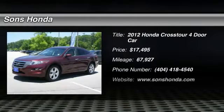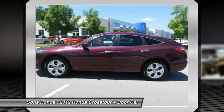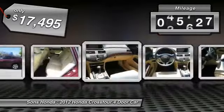Take a ride in the 2012 Accord Crosstour. Versatility — is it a sports car, or pack it full of gear and it becomes an SUV? The Accord Crosstour is priced below $20,000, and this vehicle has less than 70,000 miles.